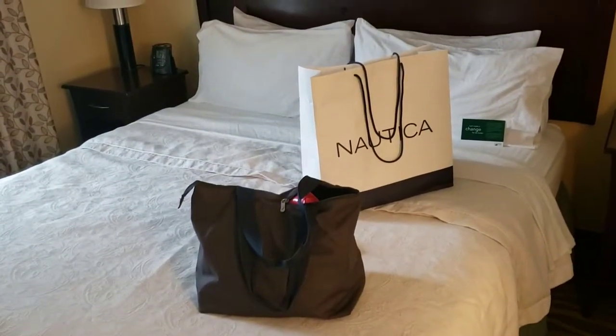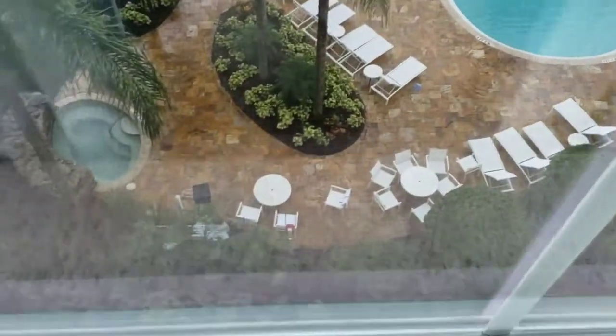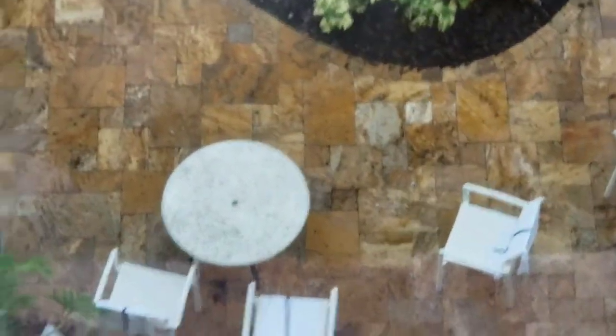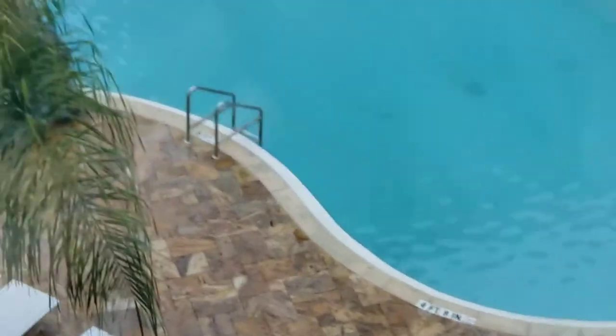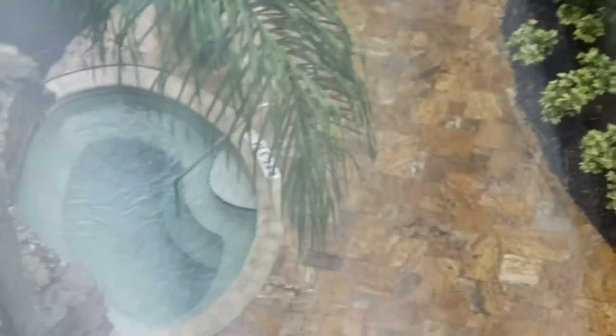And that's a king-size bed. Not bad. Let's see our view. Oh, there's a pool — we got the pool. The pool furniture is a mess. The pool looks very cloudy, but we'll see when we get there. There is a hot tub.